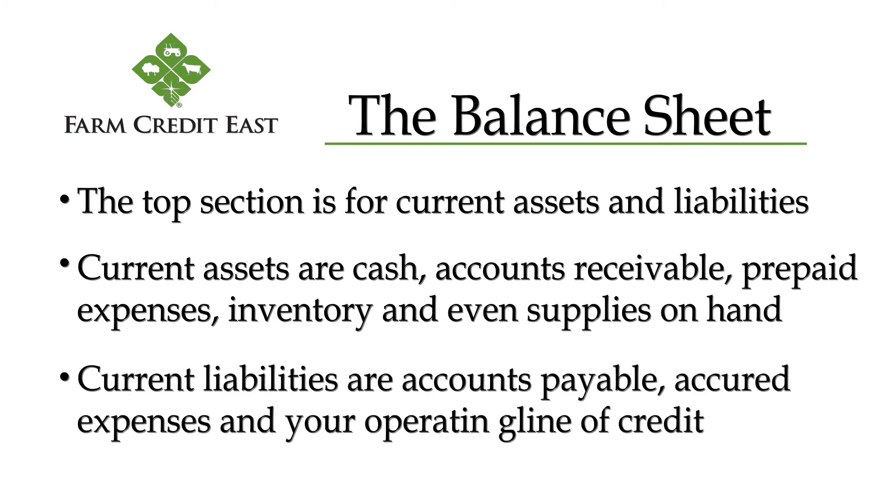The corresponding current liabilities are things you know will come due and payable within the next year, like your accounts payable, accrued expenses like labor, loan interest, and even your operating line of credit.